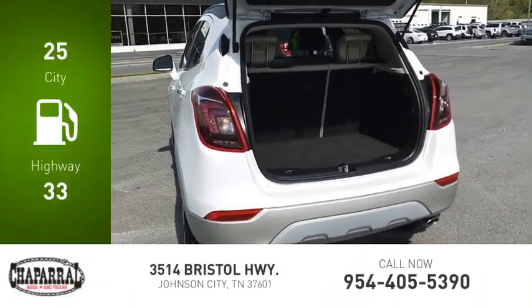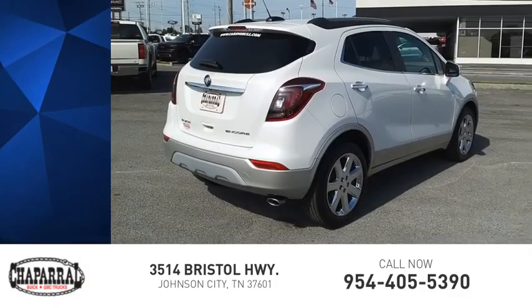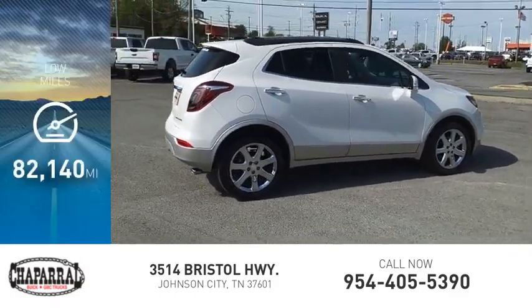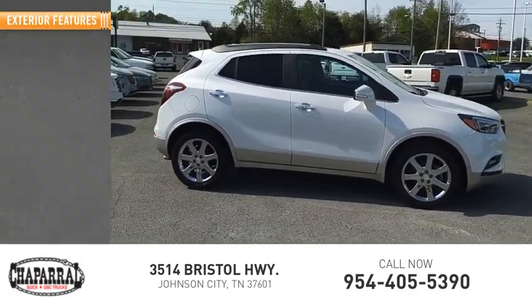Great fuel efficiency saves you money by requiring fewer trips to the gas station, and is priced below $35,000. This vehicle has less than 85,000 miles. Here are some of this vehicle's great options.